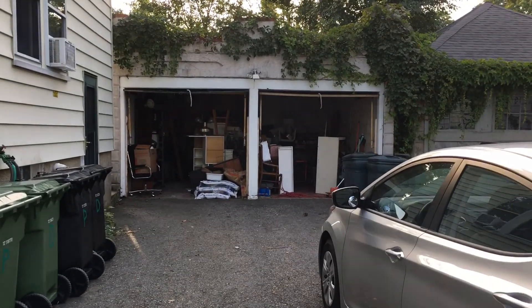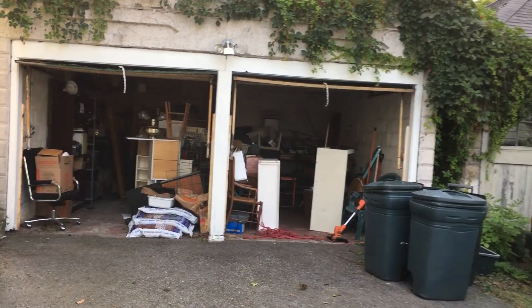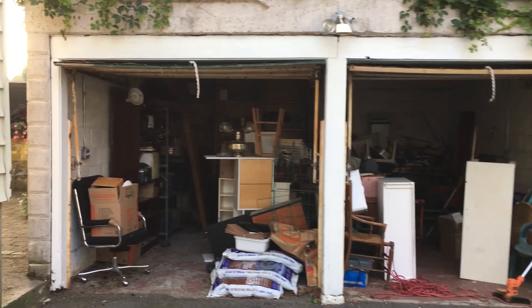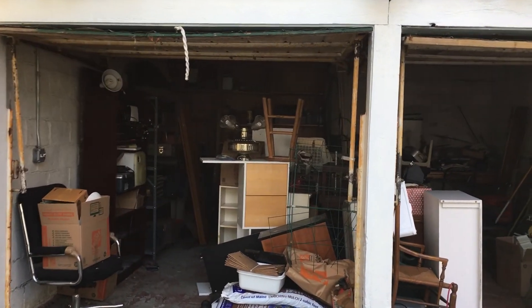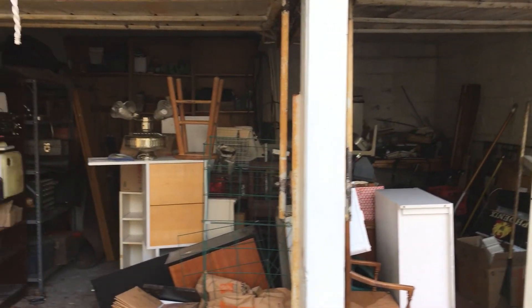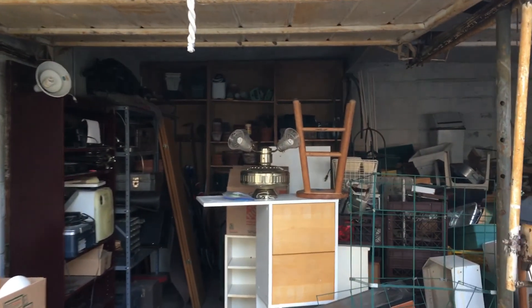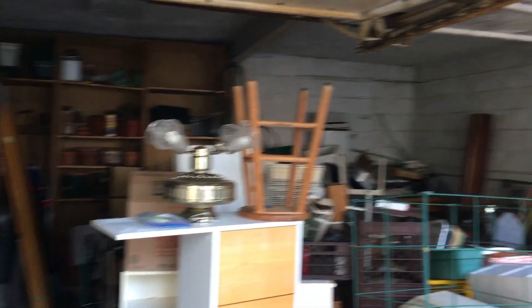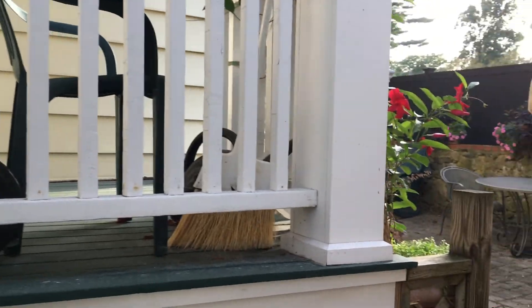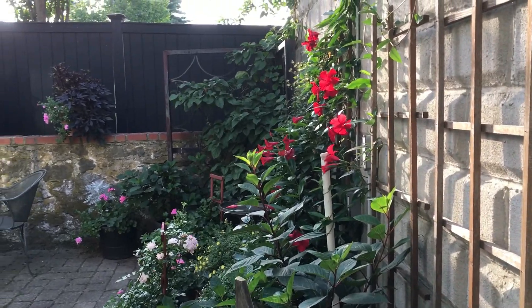We've got a garage full of stuff that we're getting rid of. A person stopped by — a friend of a friend — and said he'll haul it all away. So that's what we're counting on. There's lots of junk.